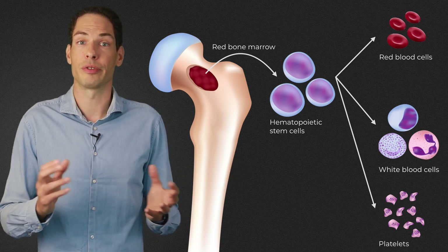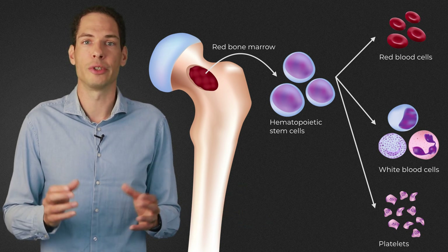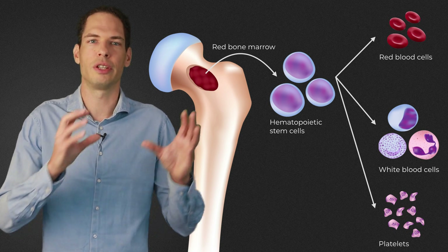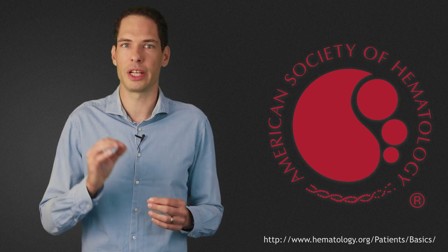These blood-forming stem cells either multiply to form more stem cells or develop into one of three subtypes of blood cells: red blood cells (erythrocytes) that transport oxygen; white blood cells (leukocytes) that fight off infections; or platelets (thrombocytes) that facilitate blood clotting. Hematopoietic stem cells can only differentiate into blood cells, not other cells. This means that nerve damage, in the case of MS, cannot be repaired by these stem cells.